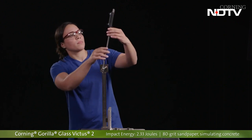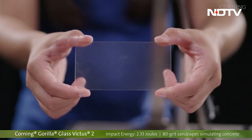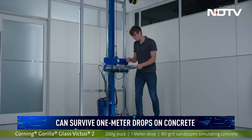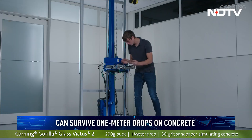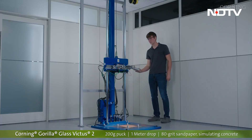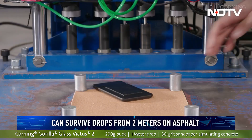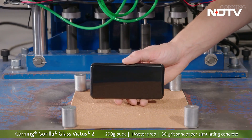Our phones have become bigger, longer, and heavier, and we also drop them on various surfaces like asphalt and concrete. Victus 2 can survive one meter drops onto concrete, which translates to a drop from your waist height. If you happen to be walking on asphalt, the glass can survive drops from two meters, which would be around your head height. Alternative solutions fail to survive drops from even half a meter in lab tests.